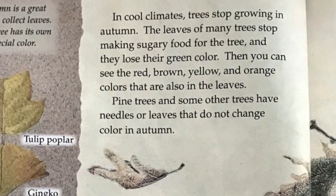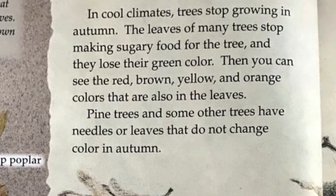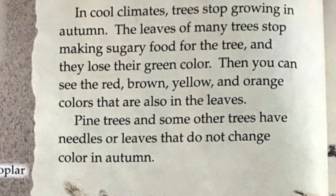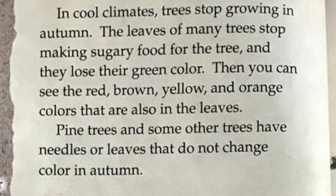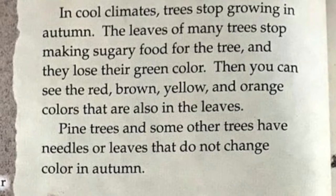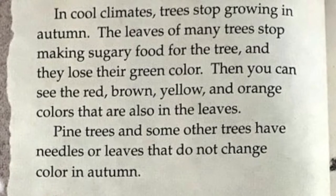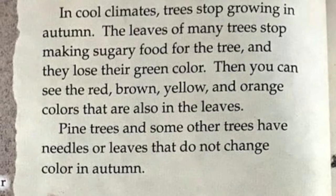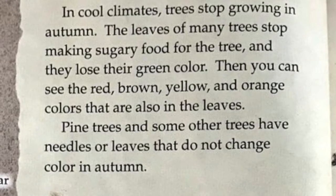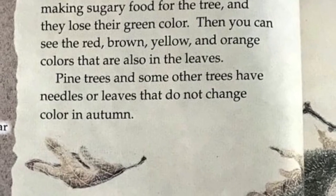In cool climates, trees stop growing in autumn. The leaves of many trees stop making sugary food for the tree and they lose their green color. Then you can see the red, brown, yellow, and orange colors that are also in the leaves. Pine trees and some other trees have needles or leaves that do not change color in autumn.